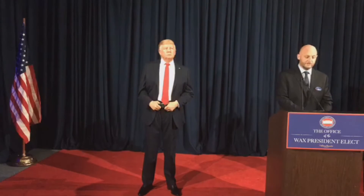Madame Tussauds has featured fascinating individuals from throughout history and popular culture who have made a significant impact on the world around them, and Donald J. Trump is no exception. Joining me today is our Studios Manager, Ashley Priesle, who will discuss the process for making the President-elect's figure.